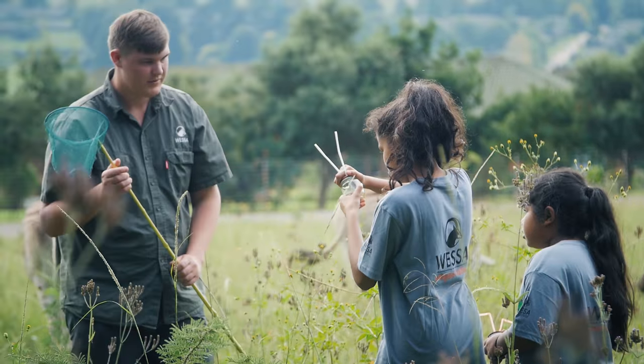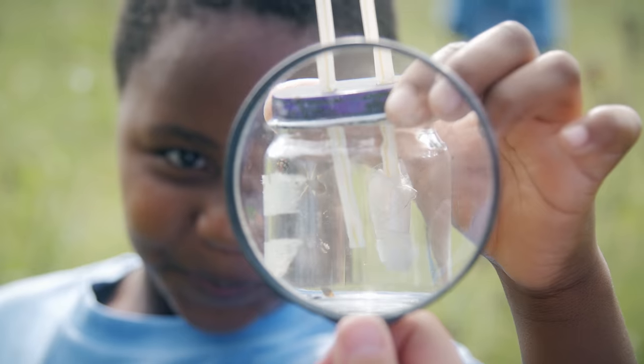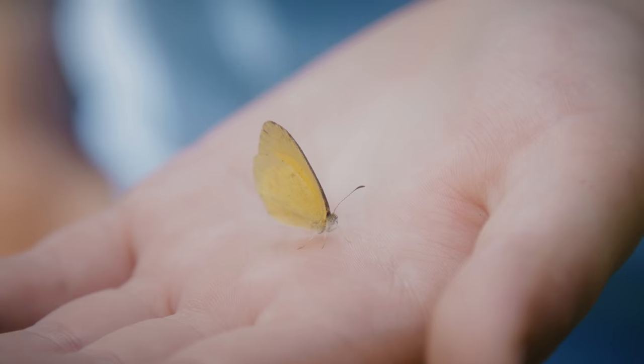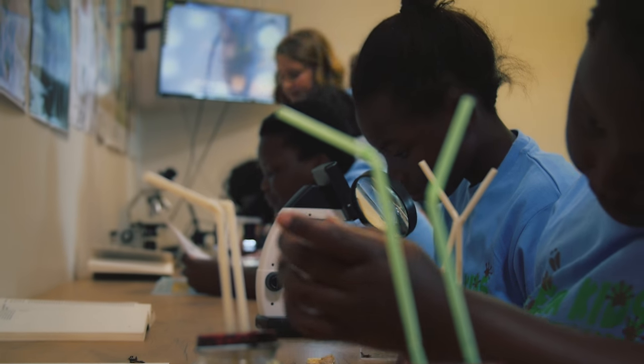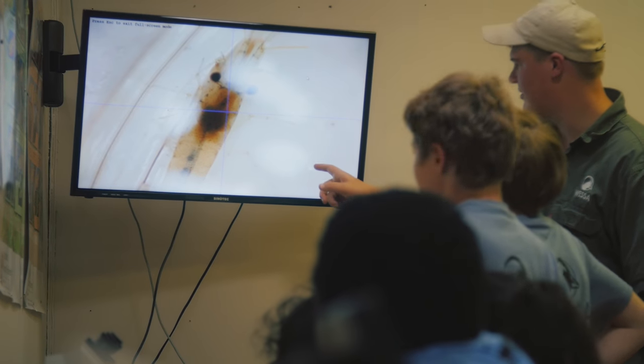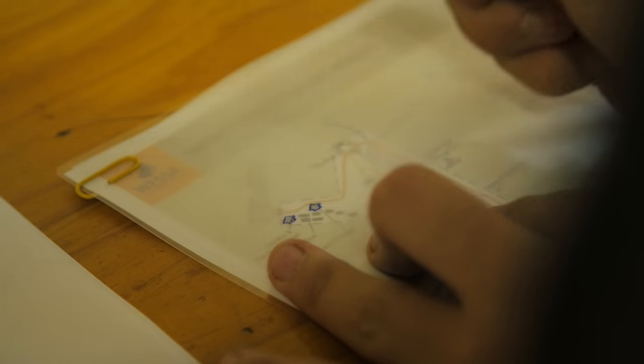We as teachers value the programs. It's everything students do in the classroom, they get a practical experience. For them to come out here and do it practically rather than seeing it in a textbook — they are then able to perform well in a test situation or in an exam situation.